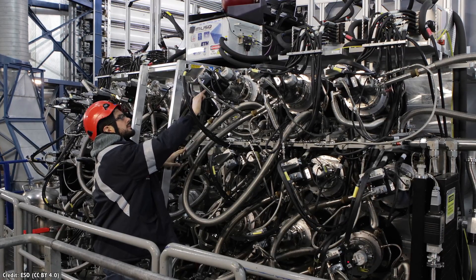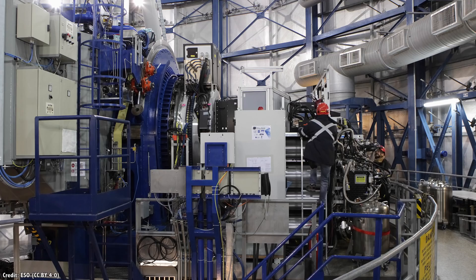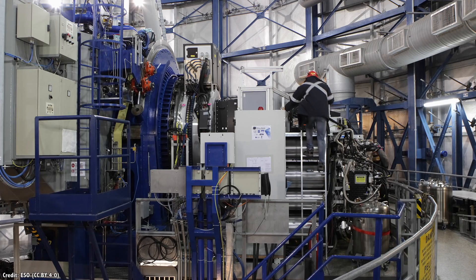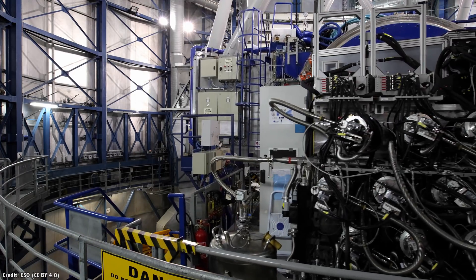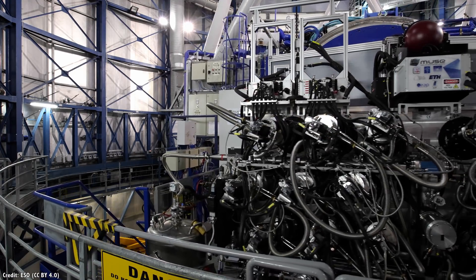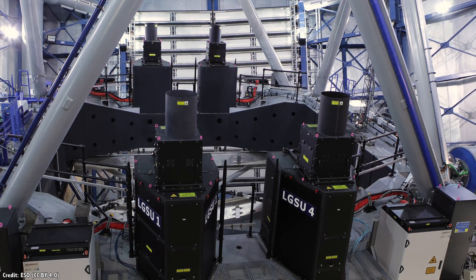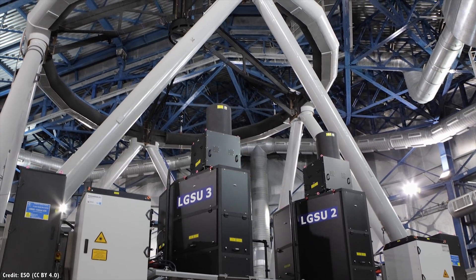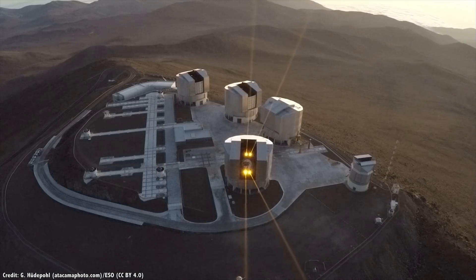That photo of Neptune I showed you earlier was taken by the European Southern Observatory's MUSE instrument, which stands for the Multi-Unit Spectroscopic Explorer. It's attached to one of the Very Large Telescope's four 8.4-meter telescopes. Instead of a single guide star, the telescope fires four separate lasers into space, giving MUSE four artificial guide stars to compensate for atmospheric distortion.